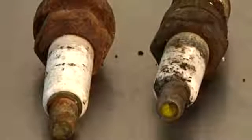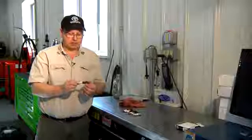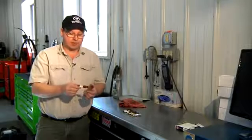Another culprit would be that it's attached to a cylinder head that's made of aluminum, a dissimilar metal. This will cause corrosion and a different flow of electrons through the two metals, and that will cause rust or corrosion as well.